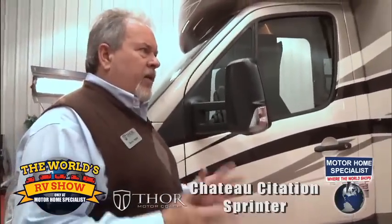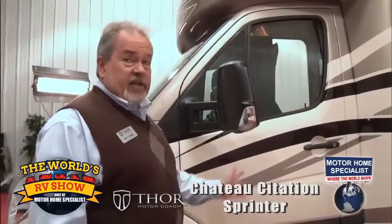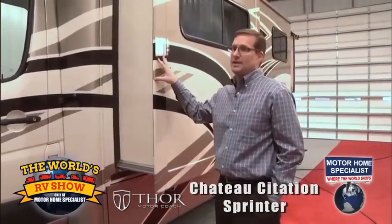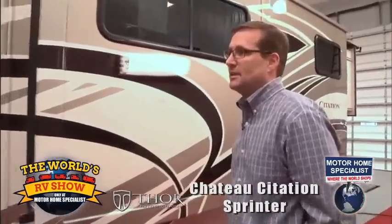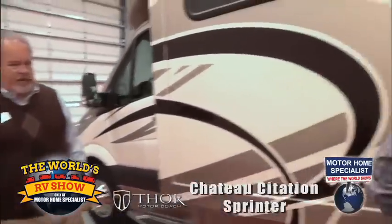This coach has a five-year, 100,000-mile drivetrain warranty, which says a lot about the product we bring to market. We're comfortable, as is the manufacturer, that you're going to get good service out of the vehicle. And when you're talking well under $100,000 price point — with that kind of ride, the diesel generator, and the diesel engine — it's a great value. Let's go ahead and take a peek inside.